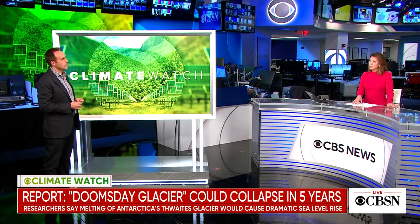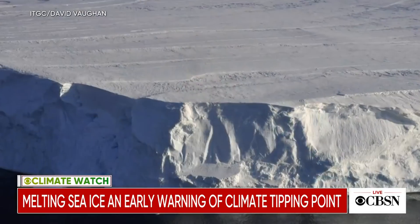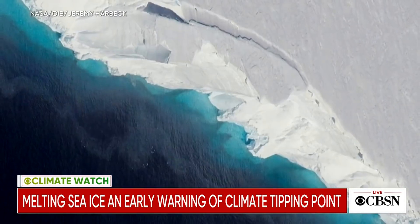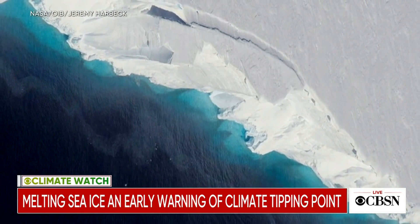Is that the biggest takeaway you took from this report? Yes. We're inches away from tipping points. It's not going to happen linearly or gradually anymore. Once we hit these tipping points, things can happen really quickly. Once you start to fracture and make a certain part of the glacier unstable, it's kind of like a domino effect — everything starts to become unstable.